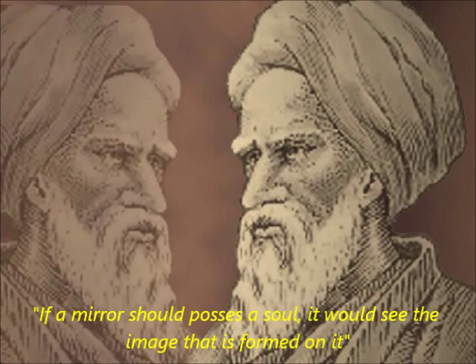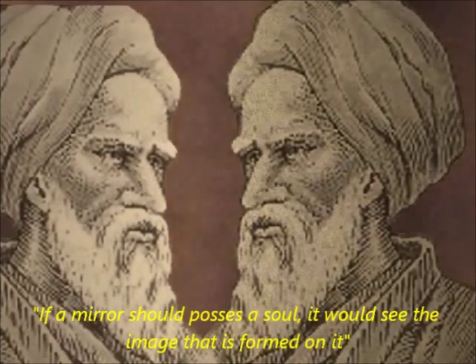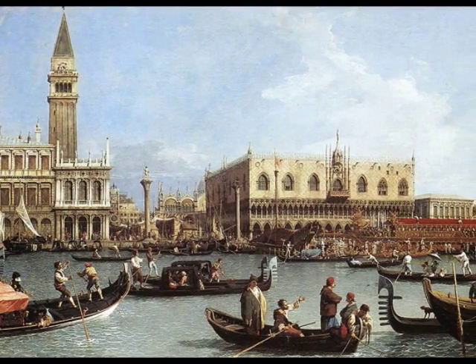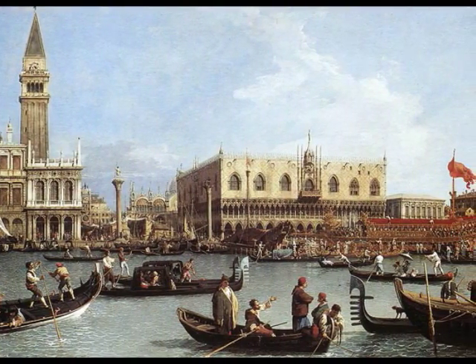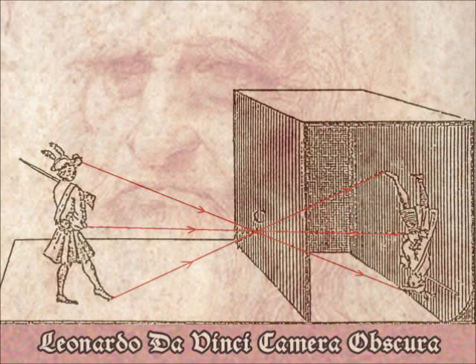If a mirror should possess a soul, it would see the image that is formed on it. At the Renaissance, artists like Canaletto or Leonardo da Vinci used the camera obscura in order to improve their works.